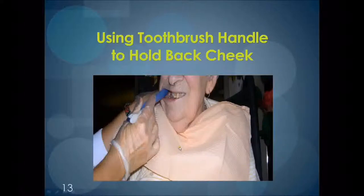Here again is a good look at using the toothbrush handle to hold back a cheek. When trying to reach back teeth on the cheek side, simply ask the client to close their teeth together, then place the handle in the pouch section of the cheek and gently pull out the cheek. This will allow you to reach those back teeth that so often are magnets for plaque accumulation.